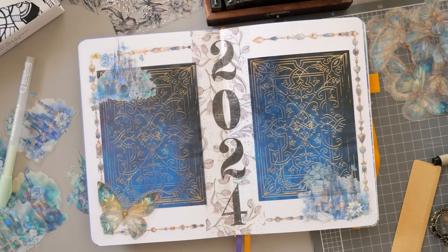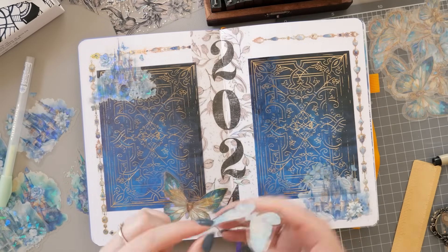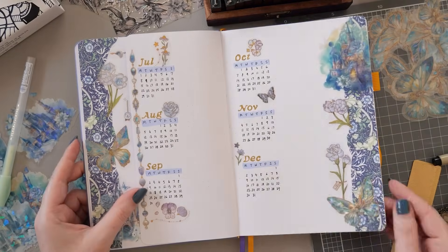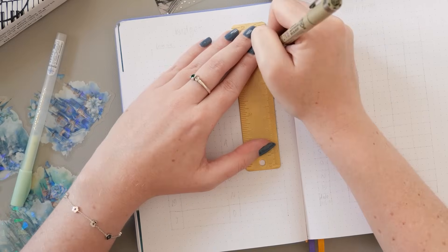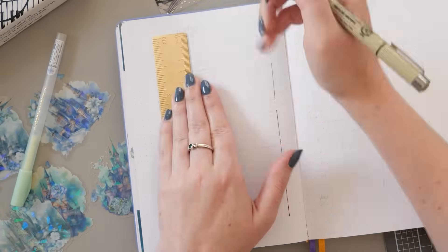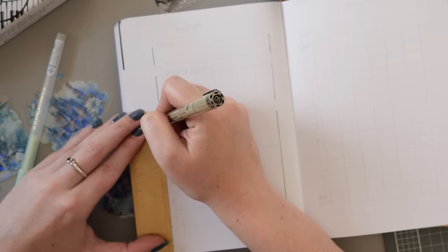Isn't it funny how a little bit of distance from something can really change the way you look at it? I was so happy with this cover spread just with the castles, but adding the butterflies made it just level up and I love so much the way it's come together. I'm a big fan of financial tracking in bullet journals so of course our giveaway winner gets to have some financial tracking pages as well.